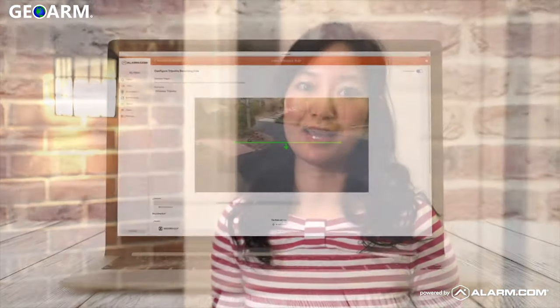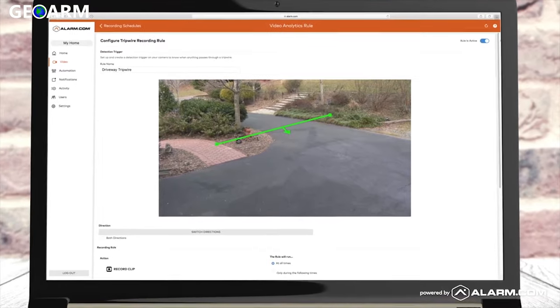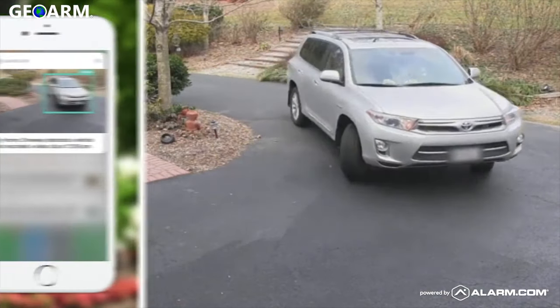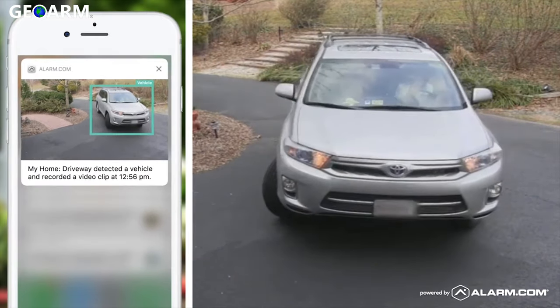Alarm.com video analytics provide an extra layer of security and awareness around what's going on at home. With this new feature, I can stay on top of who's coming and going at all times. I can create a virtual tripwire across my driveway so that I'm notified every time a car pulls in, no matter where I'm at.